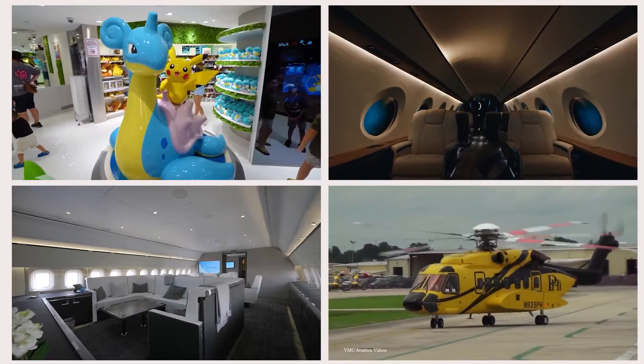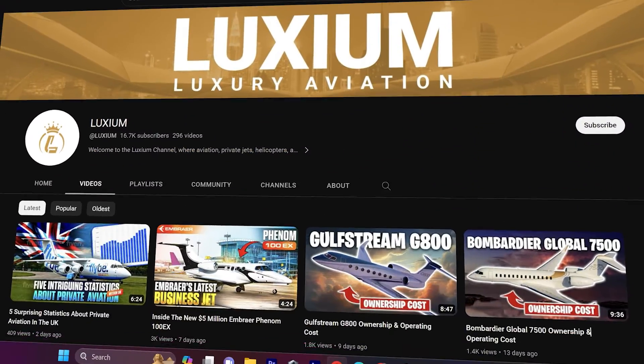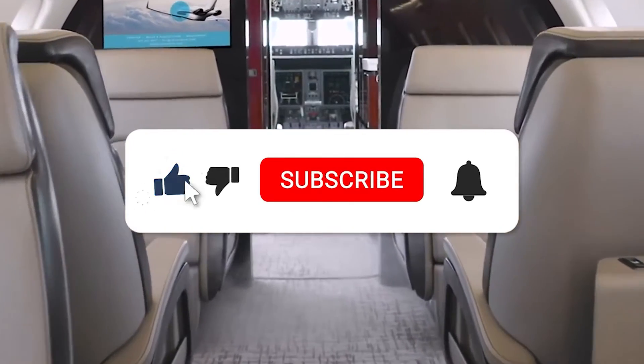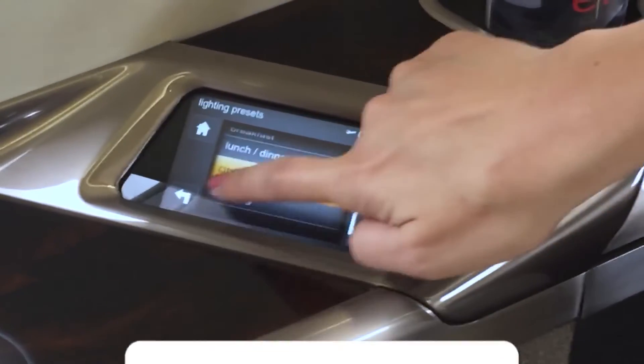Welcome to our channel, where aviation, private jets, and helicopters come in luxury. If you're interested in this kind of content, then this channel is the one for you. Make sure to like this video, click the subscribe button, and turn on the notification bell to keep you updated on our recent uploads. Now, let's get right into the video.